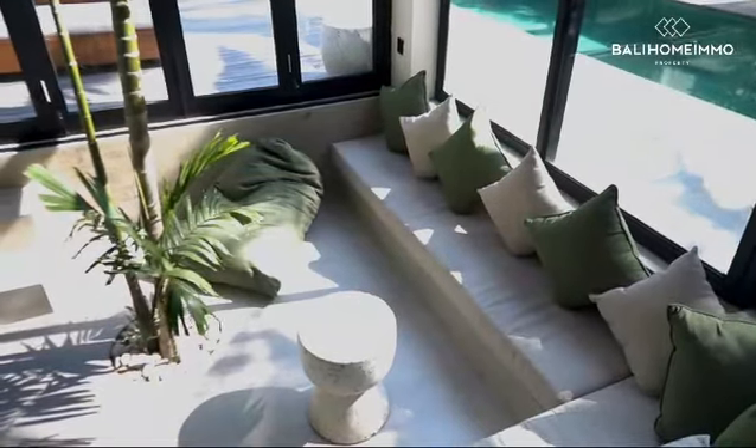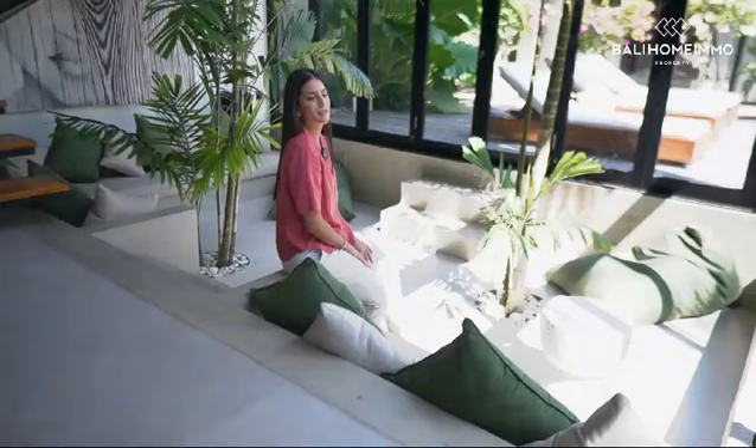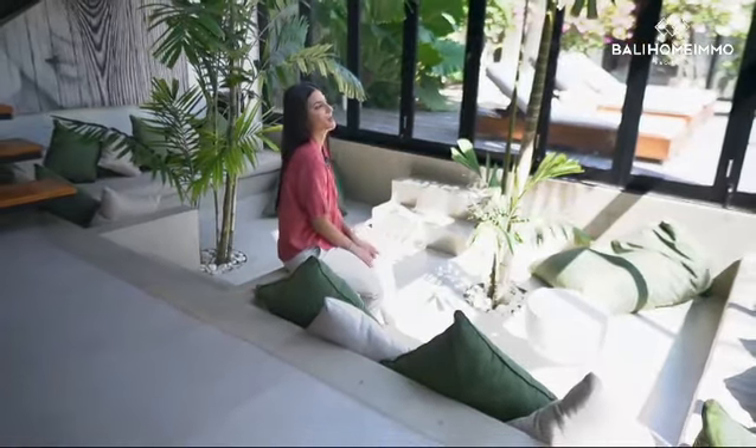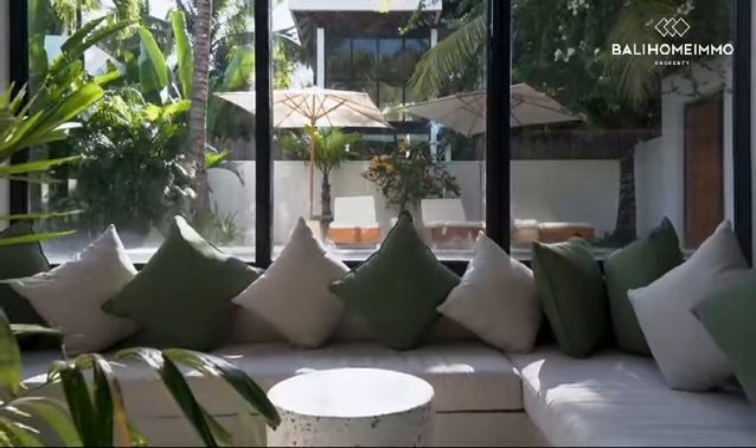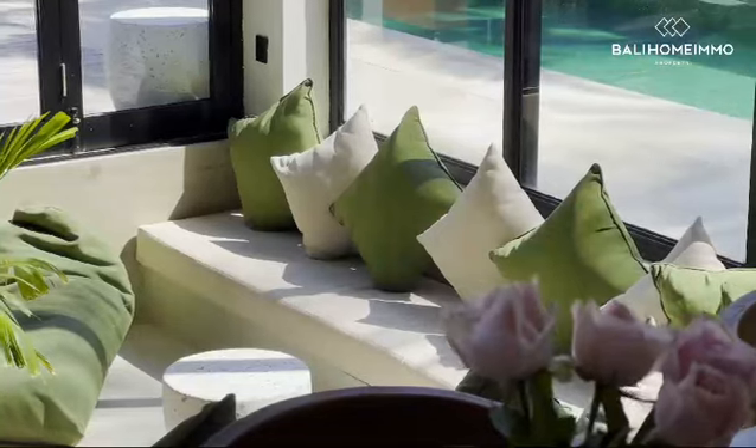Here is the living room in the villa. What is really enjoyable about this space is that you can enjoy the greenery from the outdoor exteriors, as well as the high ceiling floors whilst enjoying the scenery of the pool.